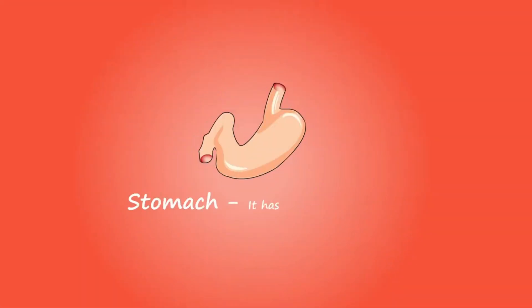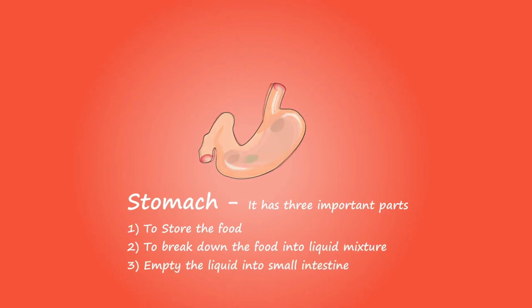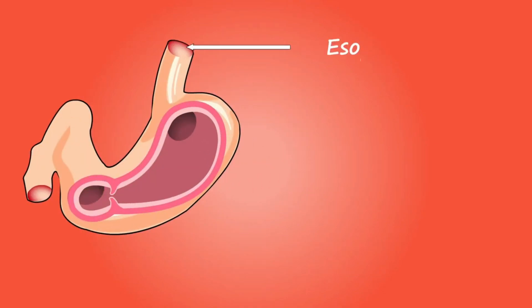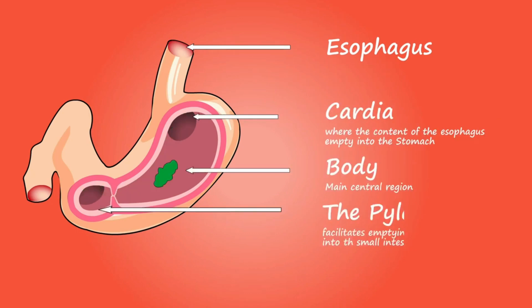Food is broken down into simpler components in the stomach by the production of different enzymes and acids. A mucus lining covers the inner wall of the stomach, shielding it from the acid and enzymes. The components that protect the stomach lining and the digestive juices produced by the stomach must work in harmony in order to prevent ulcers.